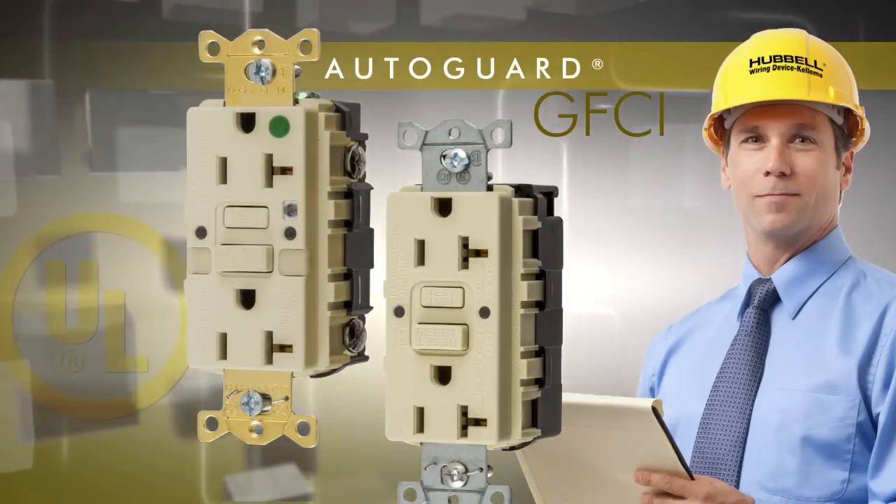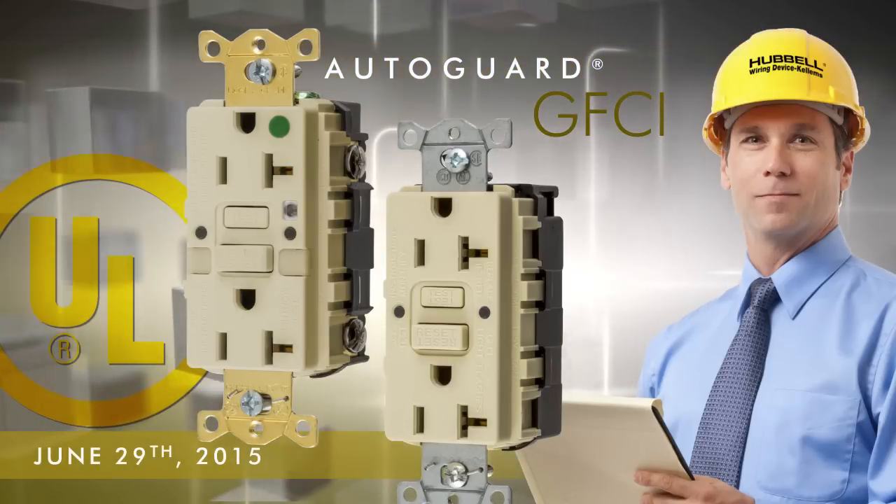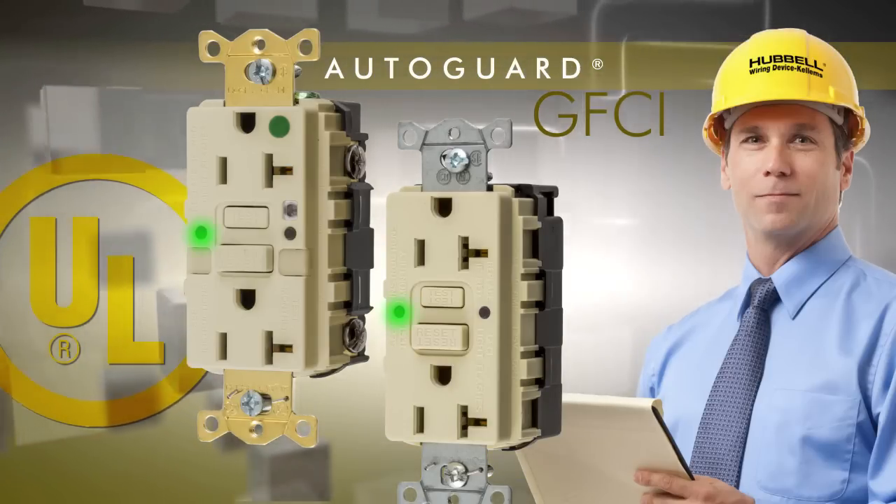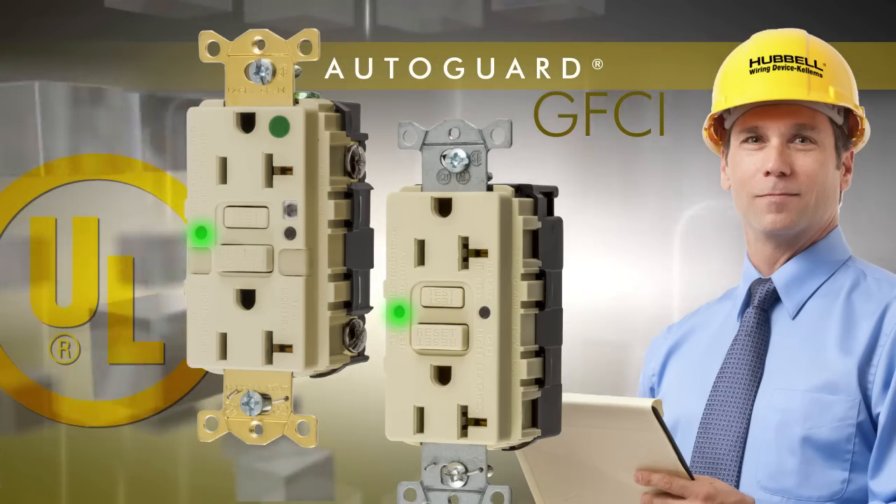The industry is now following suit. As of June 29, 2015, UL will require self-test monitoring capabilities on all ground fault circuit interrupter receptacles.